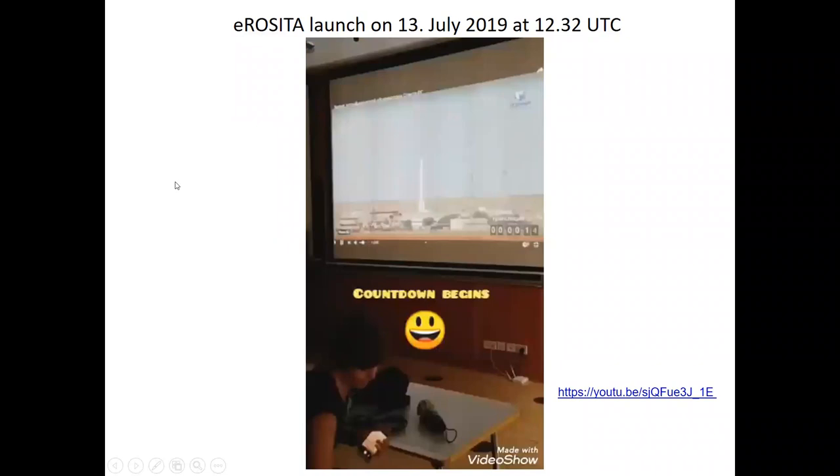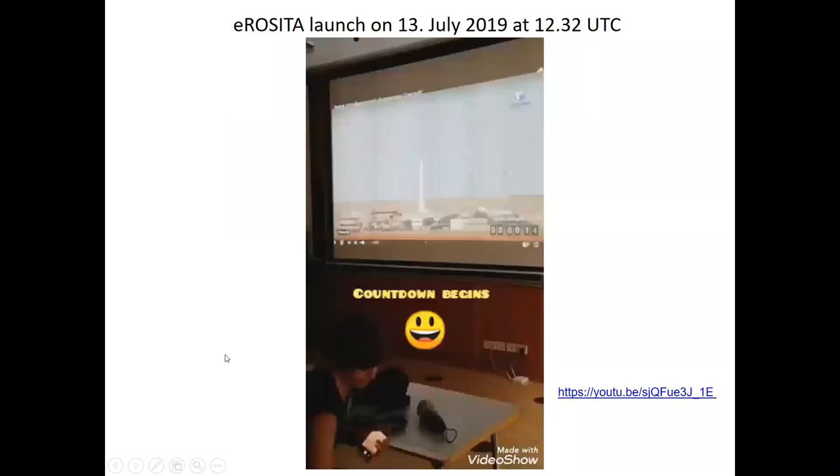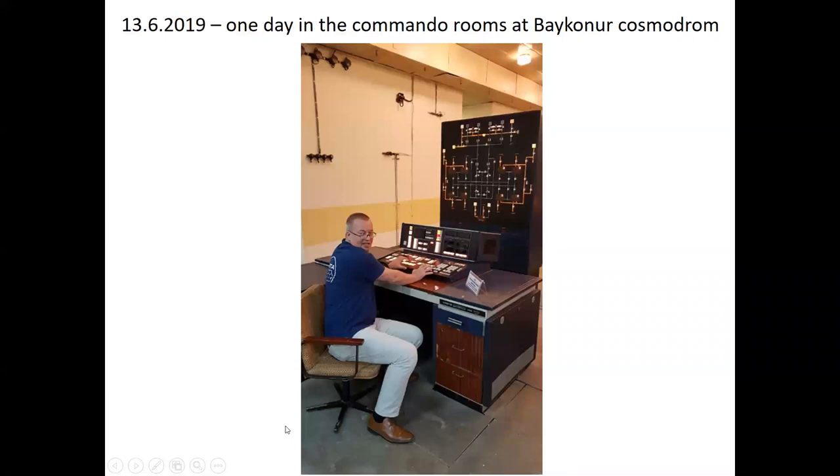Then we came to July 13th and eROSITA was launched. My wife was there for the launch; I was at MPE. We were watching the launch in real time.